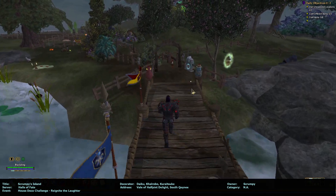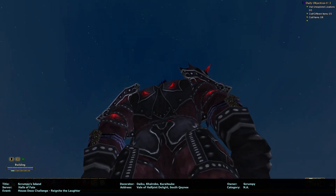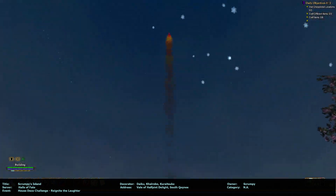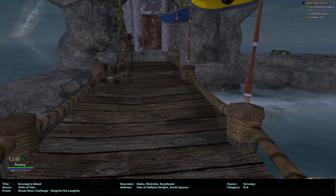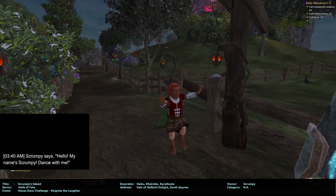We gotta set off the fireworks — ready, launch! I like that one. That's really bright. Okay, I don't think there were any other fireworks.